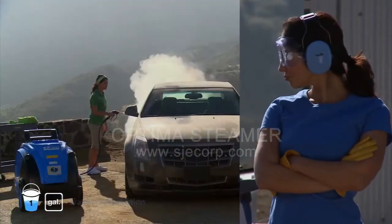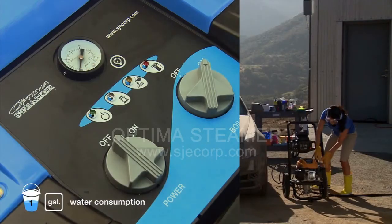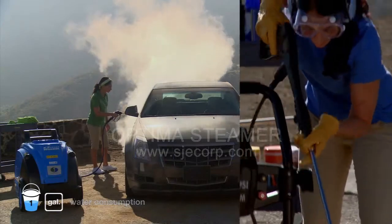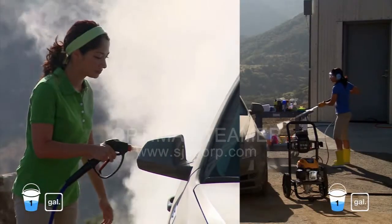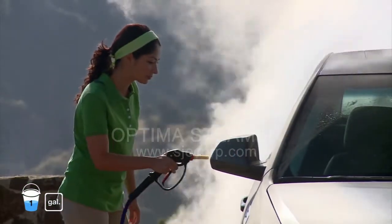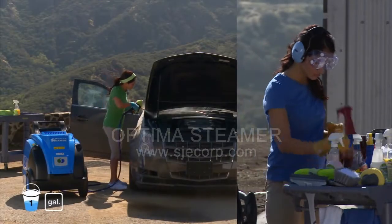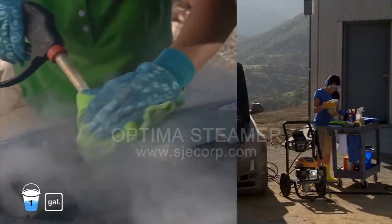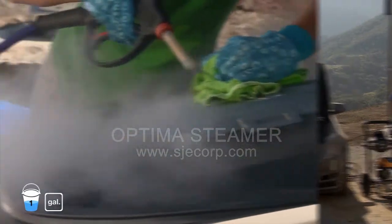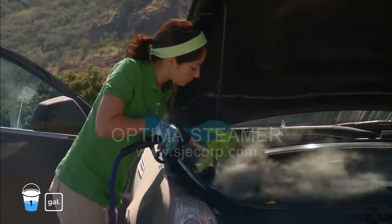Vicki will demonstrate how the traditional pressure washer method measures up to the Optima. The Optima has many advantages over the conventional car wash. As Vicki struggles to find a cleaning product that won't damage sensitive engine components, Christina uses steam at an exact temperature to quickly penetrate dirt and grease without chemicals and without producing wastewater.